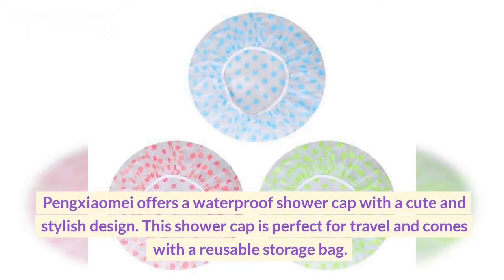Number two: Pung Shaomei shower cap. Pung Shaomei offers a waterproof shower cap with a cute and stylish design. This shower cap is perfect for travel and comes with a reusable storage bag.